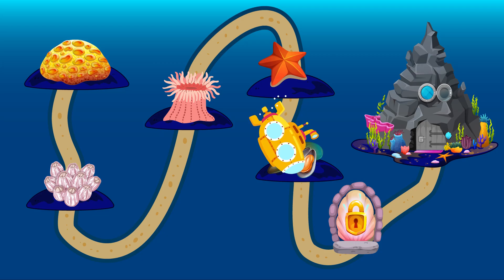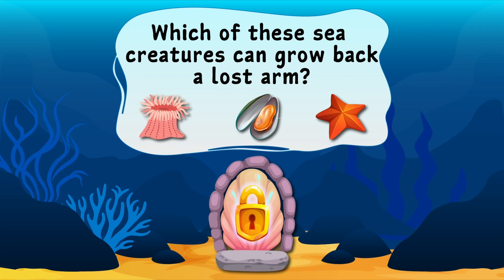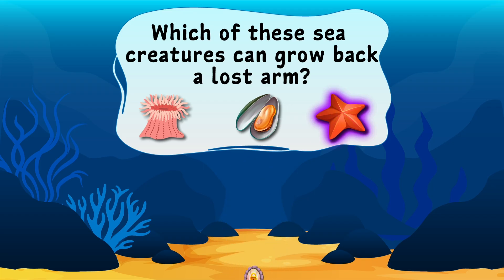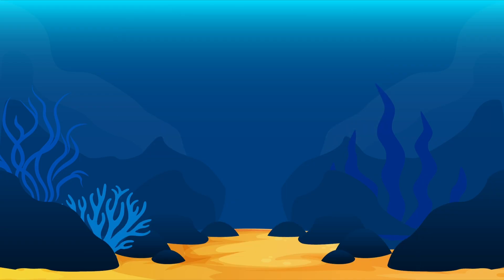Awesome! We've discovered the five sea animals that cannot swim. But we still have a block in our path and another challenge question. Which of these sea creatures can grow back a lost arm? The starfish can grow back a lost arm. Now, let's unlock our treasure.